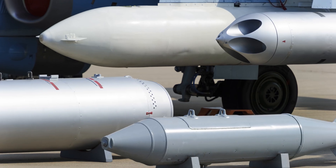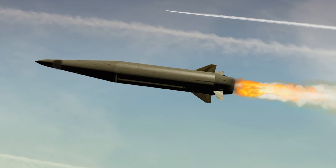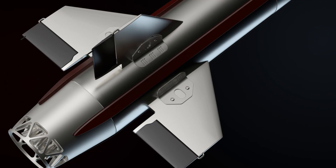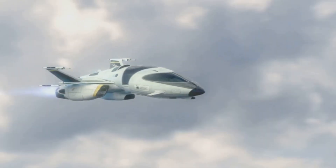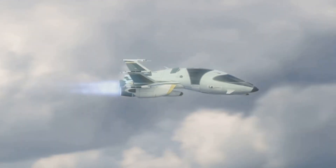Examples of supersonic cruise missiles using ramjets or scramjets include the BrahMos, which uses a ramjet engine to achieve speeds up to Mach 3; the X-51 Waverider, which uses a scramjet engine to achieve speeds up to Mach 5; and the Hypersonic Air-Breathing Weapon Concept, HAWC, which uses a scramjet engine to achieve speeds up to Mach 6.